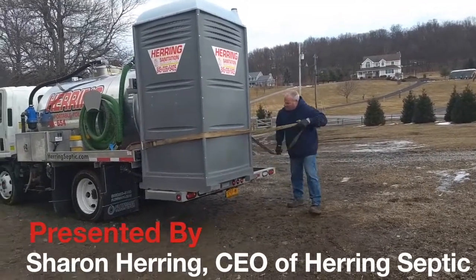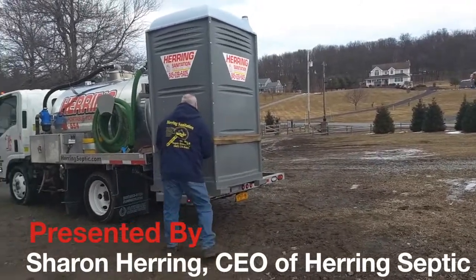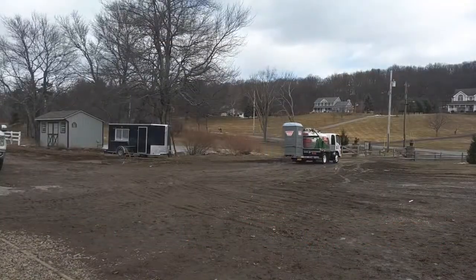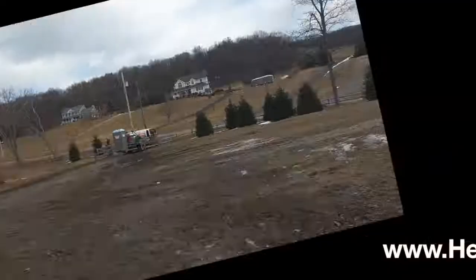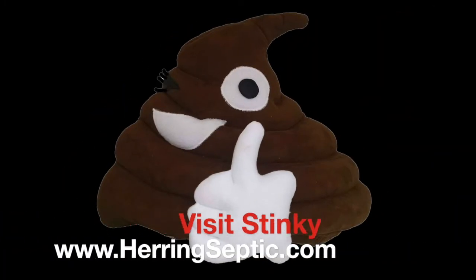The only thing we need to do before it goes back out is spruce it up. So that's a day in the life of a portable toilet at Herring Sanitation. Thank you for joining us. I'm Sharon Herring, CEO of Herring Sanitation. We'll see you next time. Thank you. And tune in for the next episode of your special edition.